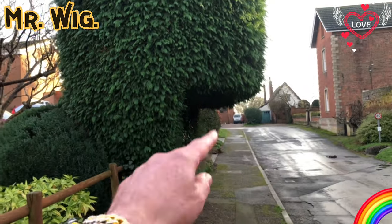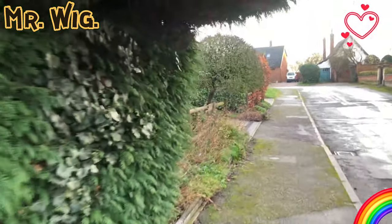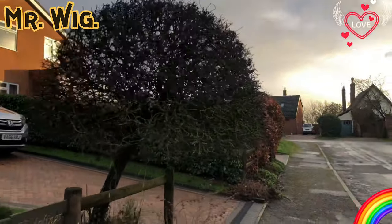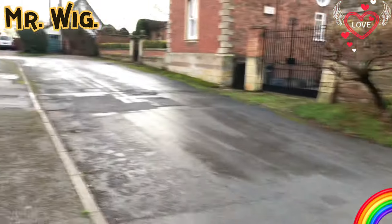Somebody's trimmed the hedge so I can walk through - it's six foot high, two meters, so I can walk. Look at that - they've shaped it so I can walk through without any problems whatsoever. Somebody's got a horse here - left a present, but it's not for me!